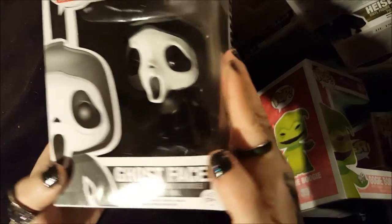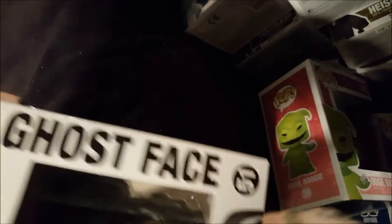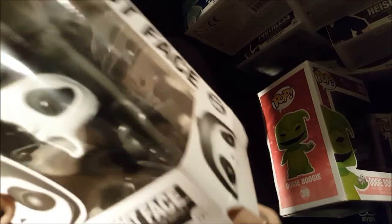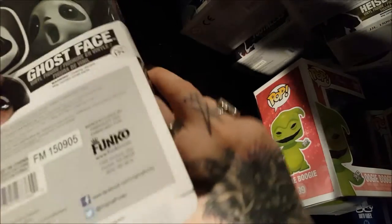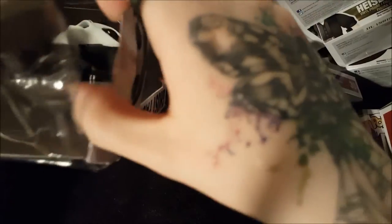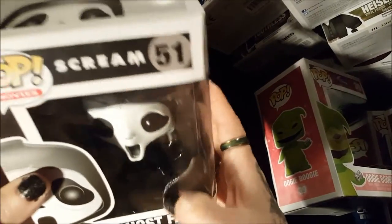I also got Ghostface, but I'm not happy with the box on this one either — it's really crunched up. It was the only one in the store so I got it. I just hate how boxes get all screwed up. There's no way to fix it. Maybe I'll take the case from one of Logan's since he opens all his.